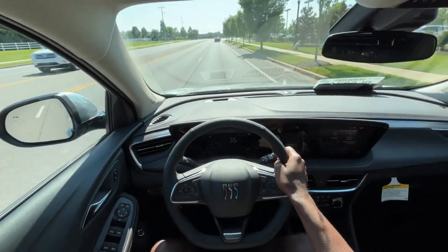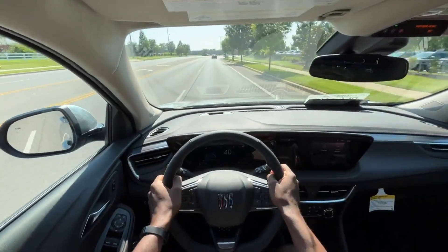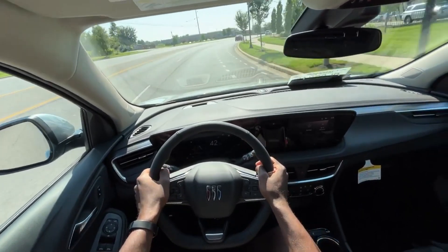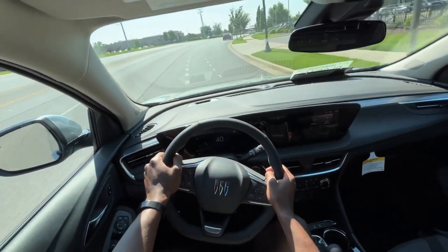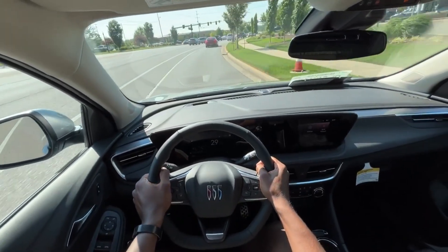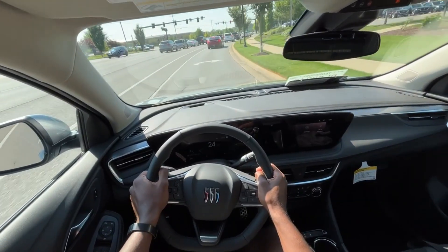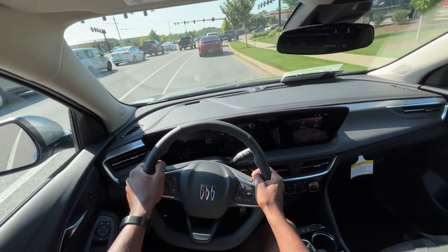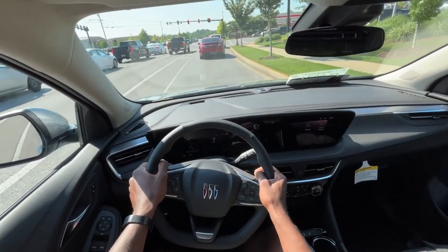Starting the test drive in this Encore GX. Having the CVT, especially with this 1.3 liter turbo 3, it does allow for decent power coming out of a stop, like turning out of a parking lot or something. It's not quick, but it just gets you up to speed without necessarily straining the engine.